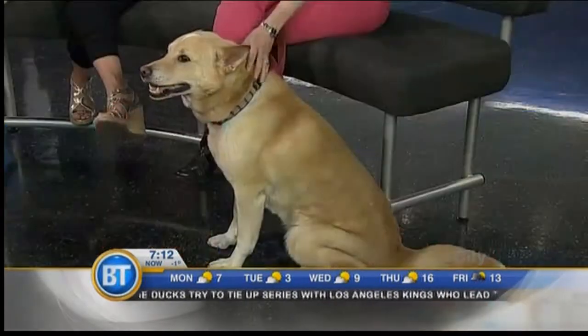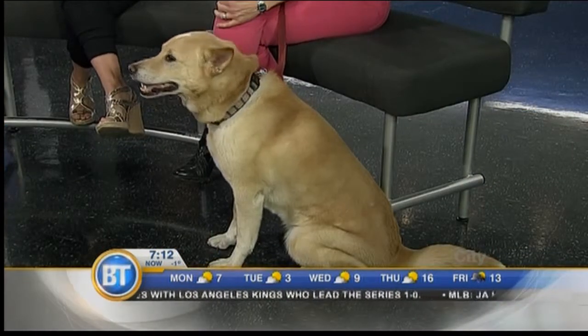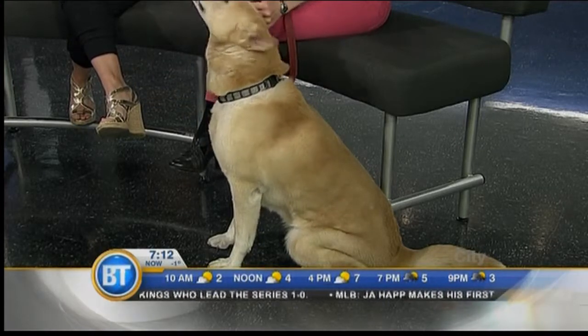We're all looking forward to welcoming the warmer weather, but it can also mean allergy season for humans and our furry friends. But unlike humans who sneeze and cough, dogs exhibit their seasonal allergy symptoms through their skin, their ears, and their paws. Here to explain how to know if your pet is affected and what you can do to treat the symptoms.